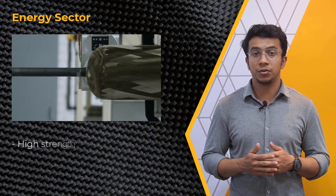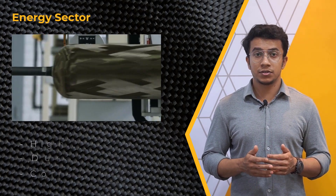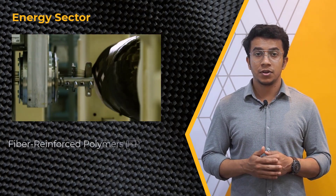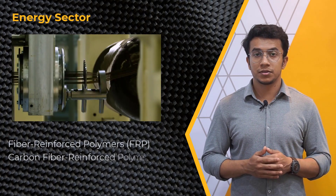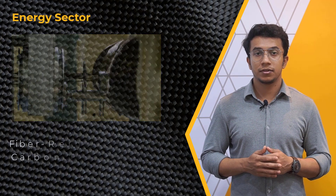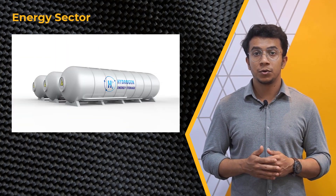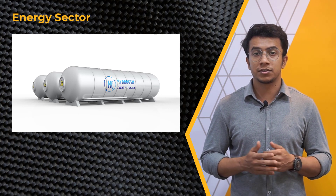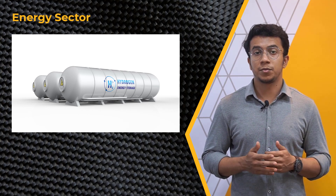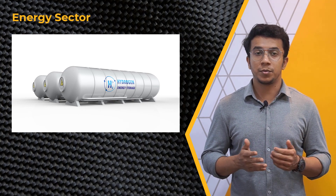Layered composites are increasingly being used in the construction of pressure vessels due to their high strength, durability, and corrosion resistance. They typically consist of layers of fiber reinforced polymers or carbon fiber reinforced polymers bonded together using high-strength epoxy or adhesives. Recently, hydrogen energy storage has seen a new pinnacle with carbon fiber composite pressure vessels that can store hydrogen in compressed form at pressures ranging from 20 MPa to 100 MPa.